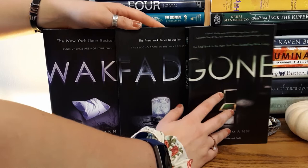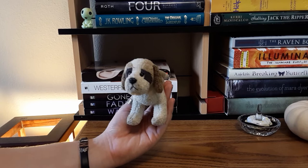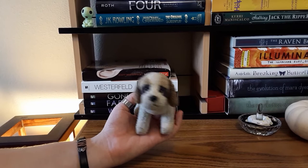Also on this shelf I have this little dog that I also got from my grandma. He doesn't have a name because I just got him recently. If you want to suggest a name, leave some suggestions down below and in a future video I'll tell you what his name is. He kind of just hangs out with my books.